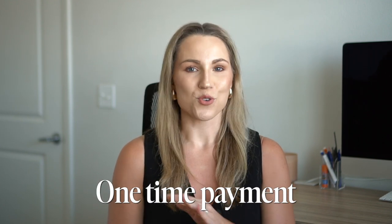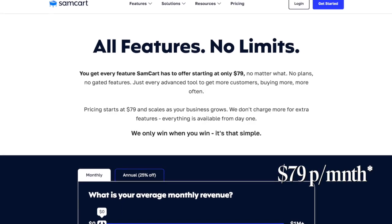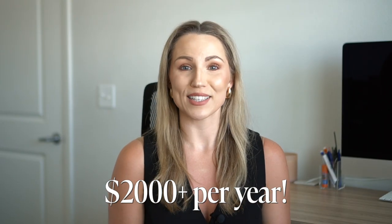Here's the part that makes it stand out from competitors: Thrivecart is a one-time payment — no monthly subscription, no ongoing fees. You pay once and it's yours forever. In a world where every tool wants a piece of your monthly budget, Thrivecart gives you a powerhouse platform to build your business on without that financial drain month after month. That's honestly what sold me. I was already paying for separate tools for checkouts and upsells, so this just made sense. Especially compared to Samcart, where you're paying $59 to $199 per month — up to $2,400 a year just to keep selling. With Thrivecart, it pays for itself within a few months, and then it's just profit from there.